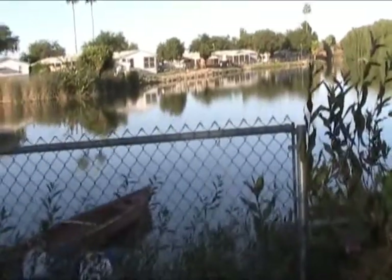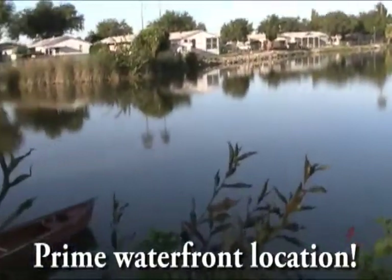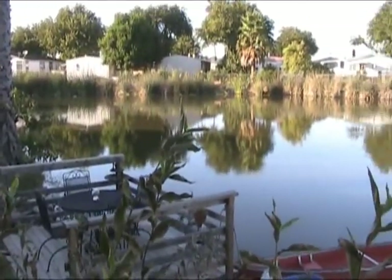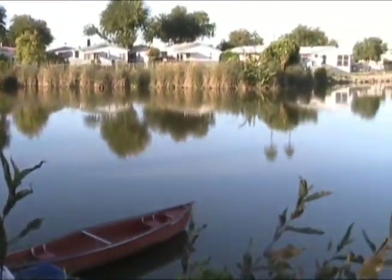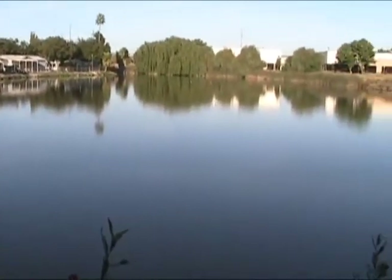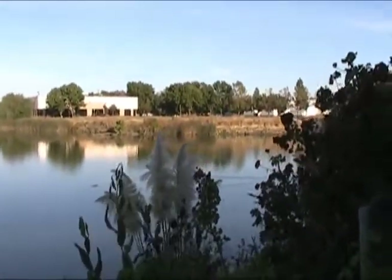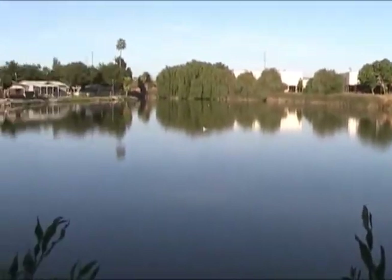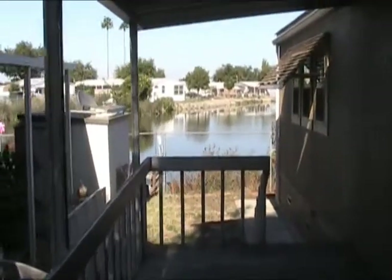Just a setting sun. Notice the view behind the lake.